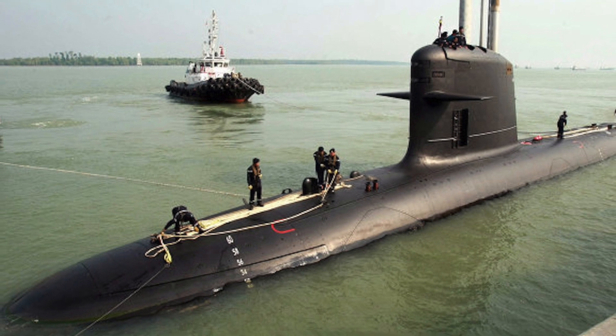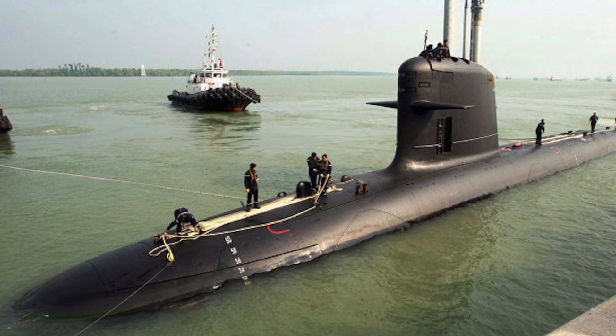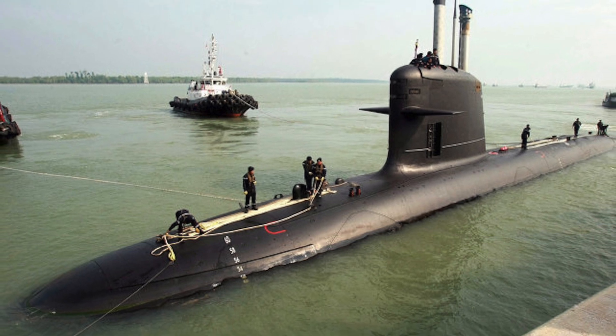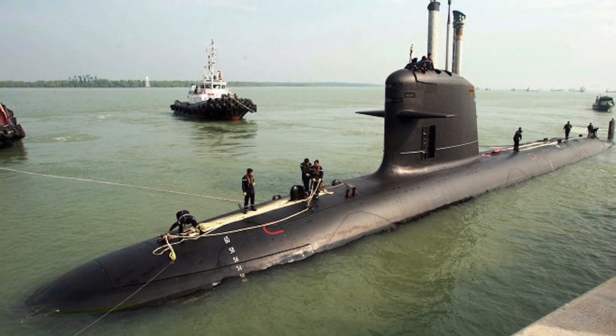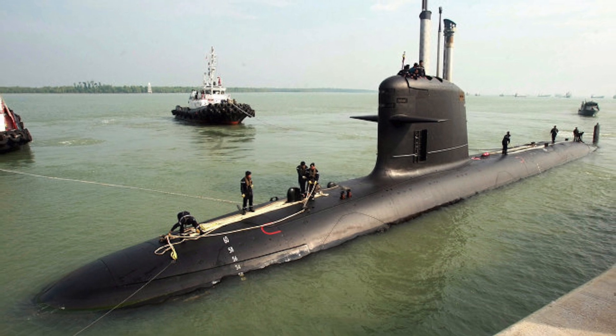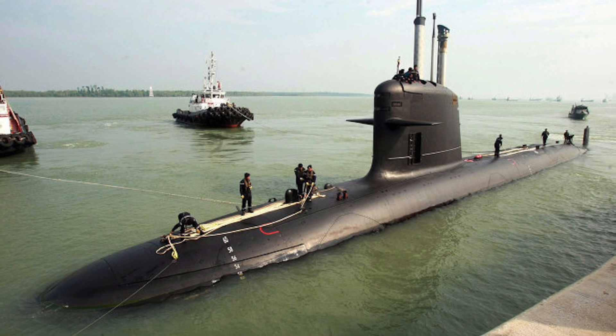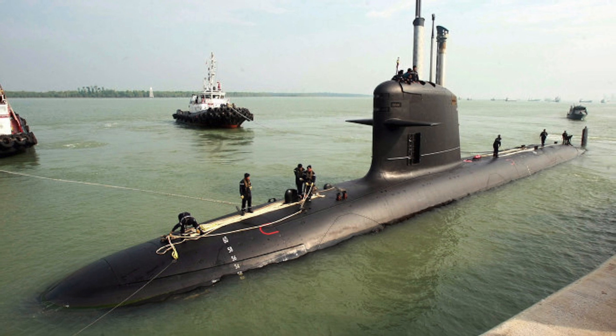India joined the exclusive group of submarine-constructing nations on February 7, 1992, with the commissioning of the first Indian-built submarine INS Shalki. Since then, India has come a long way in submarine manufacturing, and the Indian government is targeting 30 submarines before 2022.